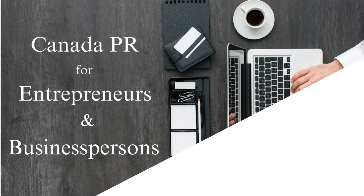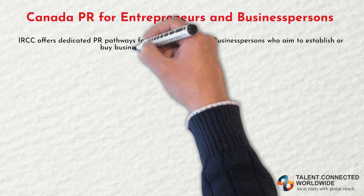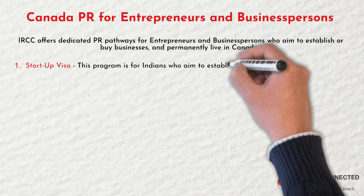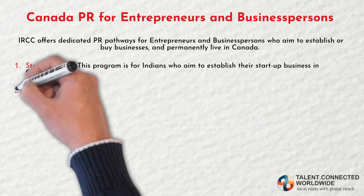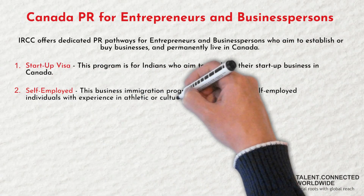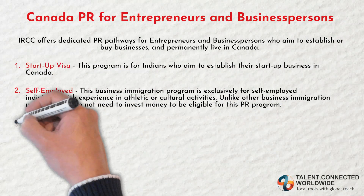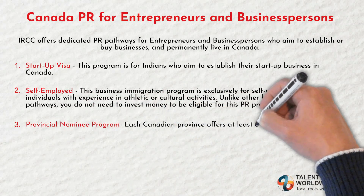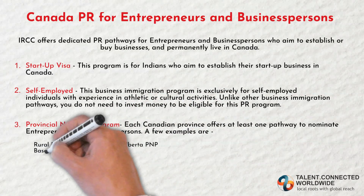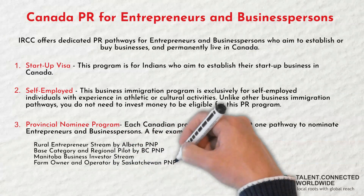Now let's find out Canada PR options for entrepreneurs and business persons. IRCC offers dedicated PR pathways for entrepreneurs and business persons who aim to establish or buy businesses and permanently live in Canada. First, the Startup Visa — this program is for Indians who aim to establish their startups and live in Canada. Second, the Self-Employed program — this business immigration program is exclusively for self-employed individuals with experience in athletic or cultural activities. Unlike other pathways, you do not need to invest money to be eligible for this PR program. Third, the PNP — each Canadian province offers at least one pathway to nominate entrepreneurs and business persons. A few examples are the Rural Entrepreneur Stream by Alberta PNP, Base Category and Regional Pilot by BC PNP, Manitoba Business Investor Stream, and Farm Owner and Operator by Saskatchewan PNP.